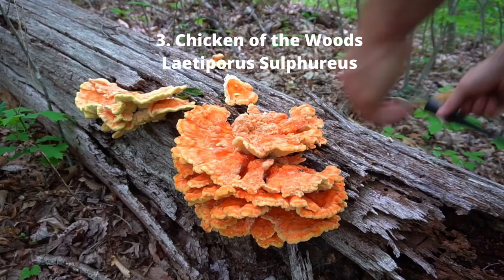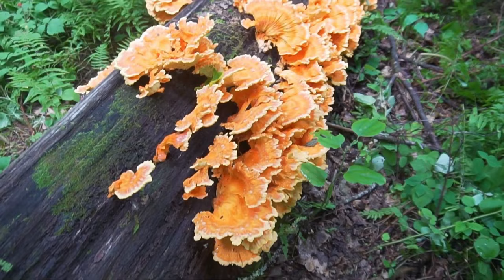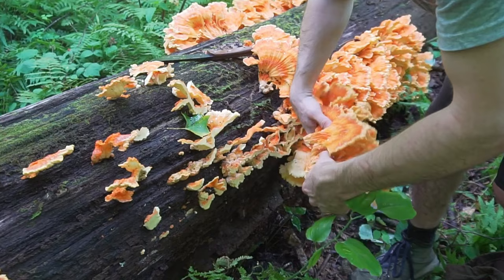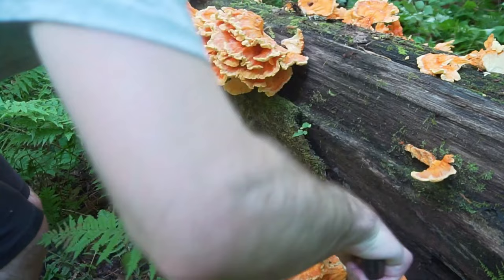Number three: chicken of the woods. This wild edible is one of the most popular wild mushrooms for its ability to mimic meat. It is known as chicken of the woods because of how similar it tastes to chicken. This mushroom is one of the foolproof four and is one of the easiest mushrooms to identify in the wild. The standard chicken of the woods, Laetiporus sulphureus, is bright orange on the top and has small yellow pores on the underside. It is a thick shelf mushroom with overlapping brackets, and the common variety grows on hardwood trees and logs, especially oak.